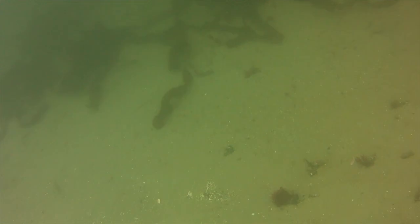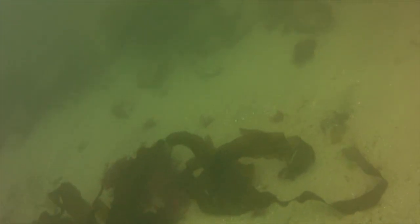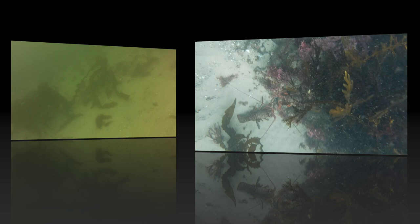There's a lobster under the holdfast — that's quite a large holdfast. Breaking the surface to catch some air, and as you can see, in areas that don't have hard bottom it's empty mud for the most part.